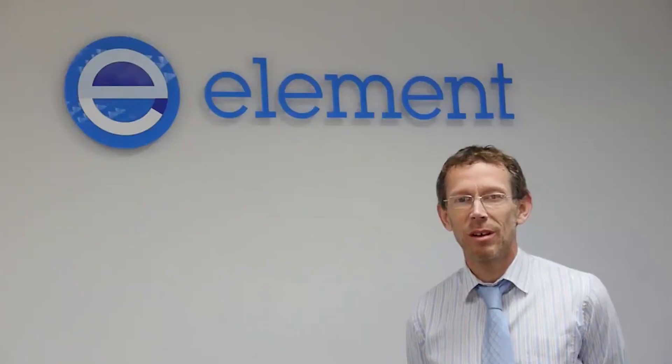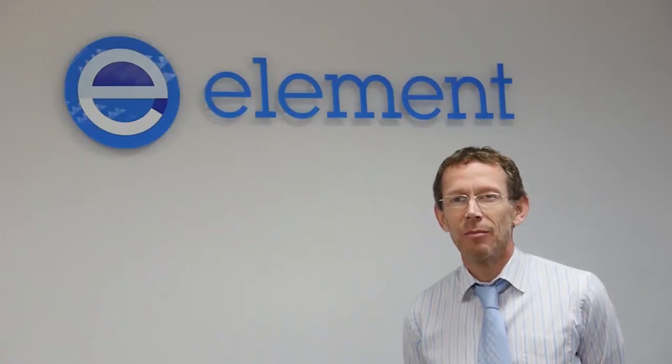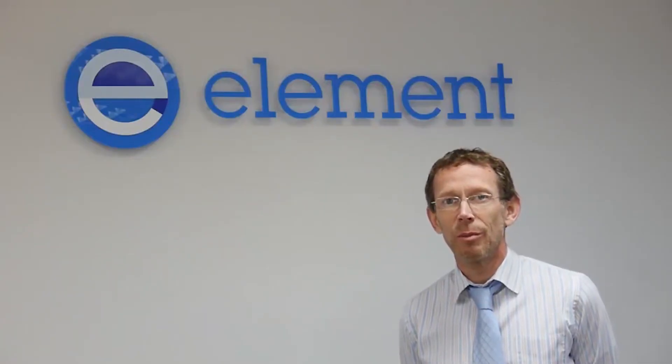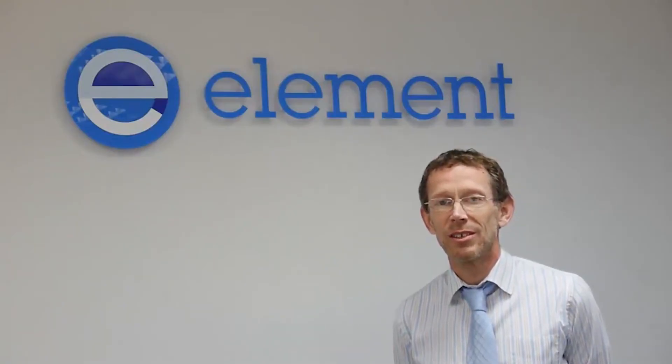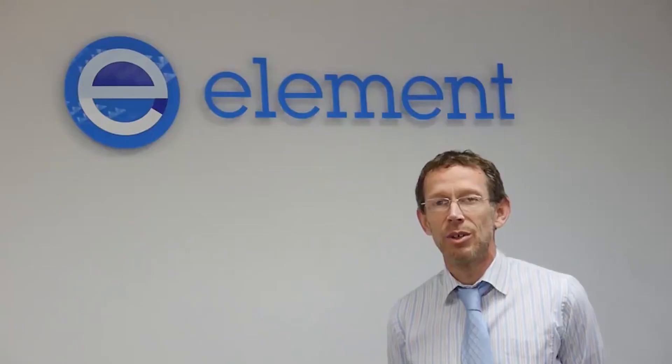Hello, I'm Glyn Morgan and I work for Element Materials Technology in Hitchin in the UK. Two years ago, Element bought out Materials Engineering Research Laboratory, or MERL, which had been working for about 25 years in the oil and gas industry looking at non-metallics or polymeric materials and their interaction with the fluids involved in production and exploration in the oil and gas industry.